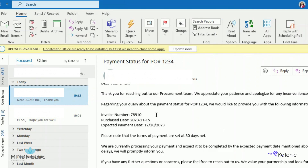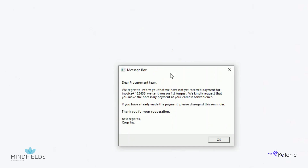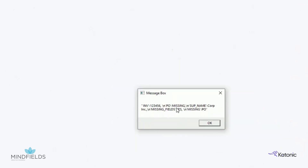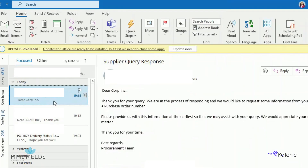Let's move on to the third query. It does not mention the order details for which the supplier is requesting an update. The RPA bot reads the email and calls Gen.AI to analyze the content. Gen.AI identifies that the PO number is missing in this email and sends the response to the RPA bot. The RPA bot then calls Gen.AI again to draft an email to the supplier requesting the missing information, and sends the email to the supplier.